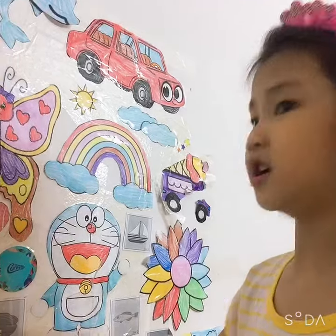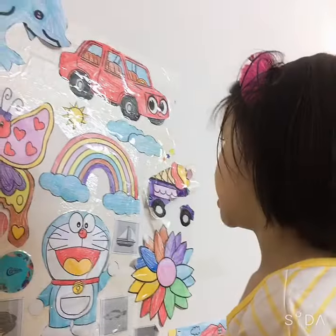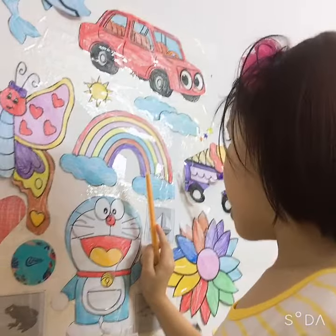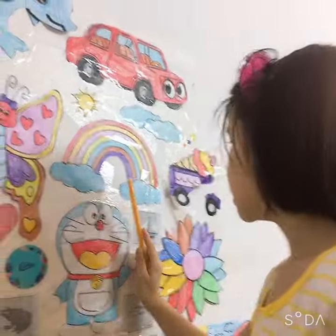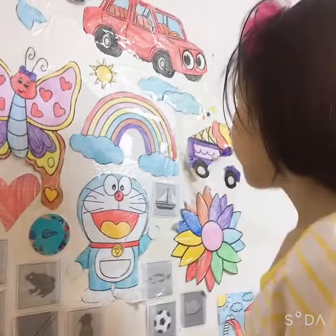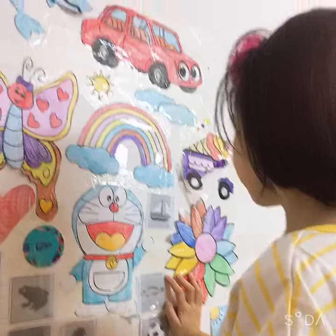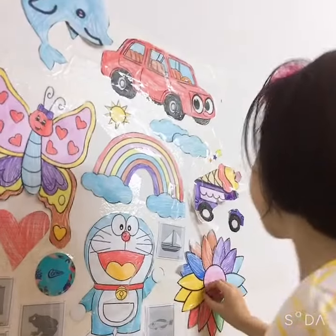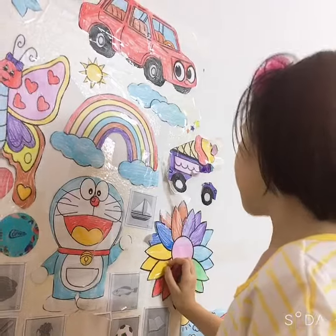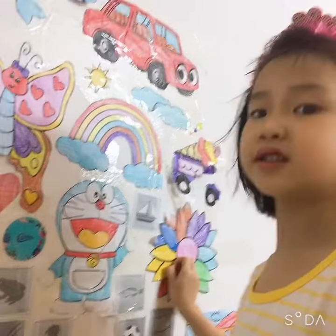There is one sun. There are four clouds — one, two, three, four. When do you see the rainbow? I can see the rainbow after the rain, and after the rain is the rainbow, and after the rainbow is the sun.